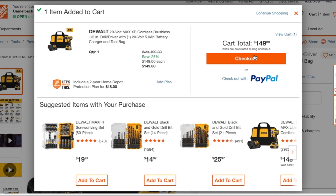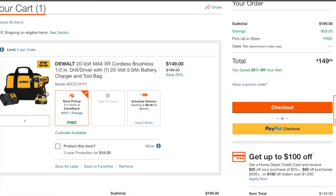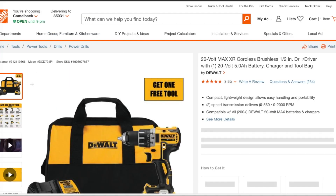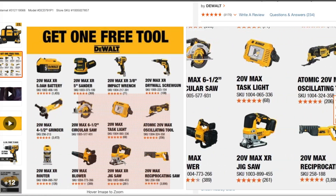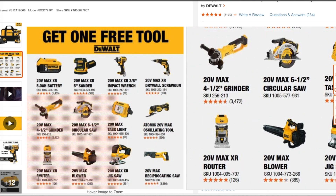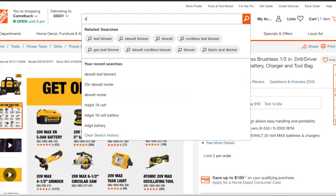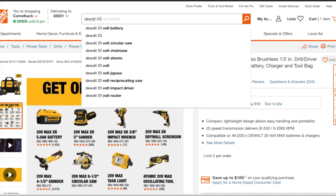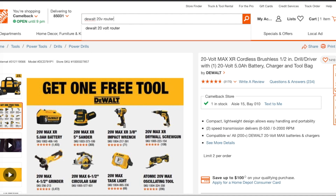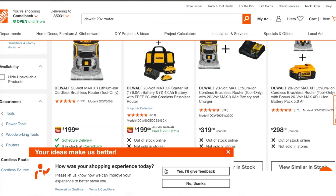$149 guys — it's usually $199, so that's a smoking deal. What you do is click on the product description here, and you choose one of these tools. Obviously you want to choose the most expensive ones.